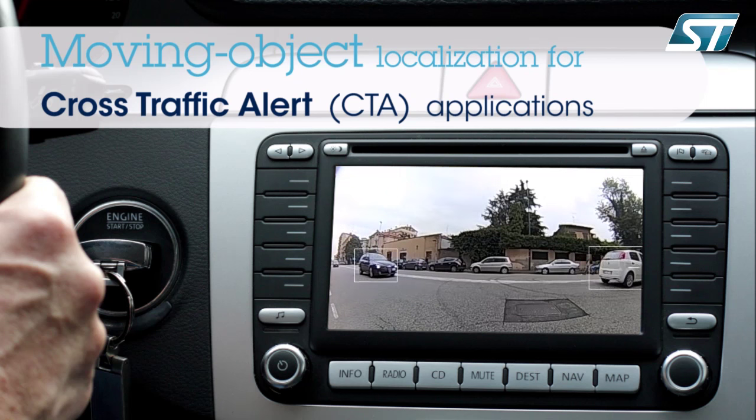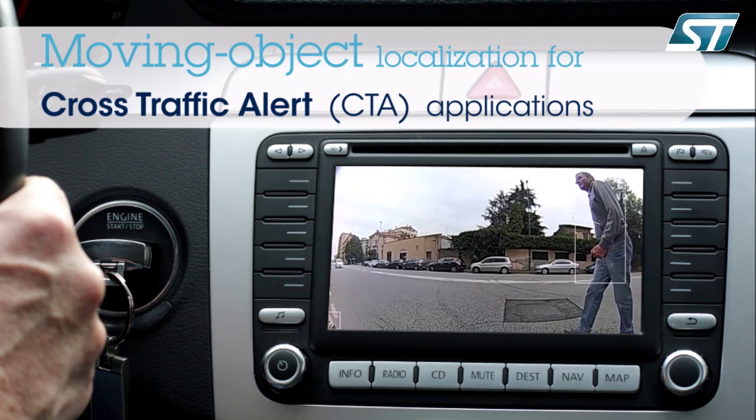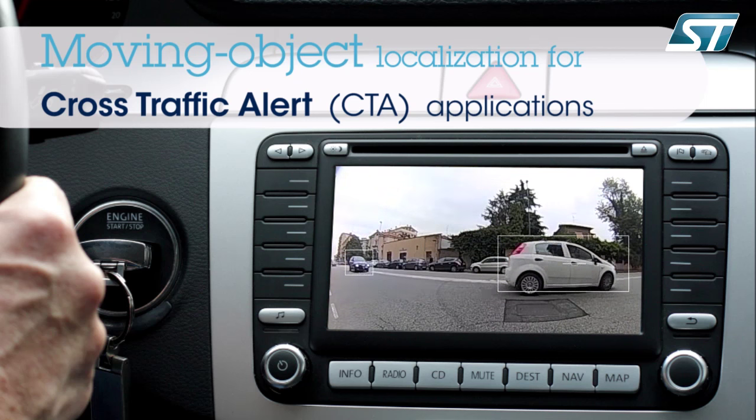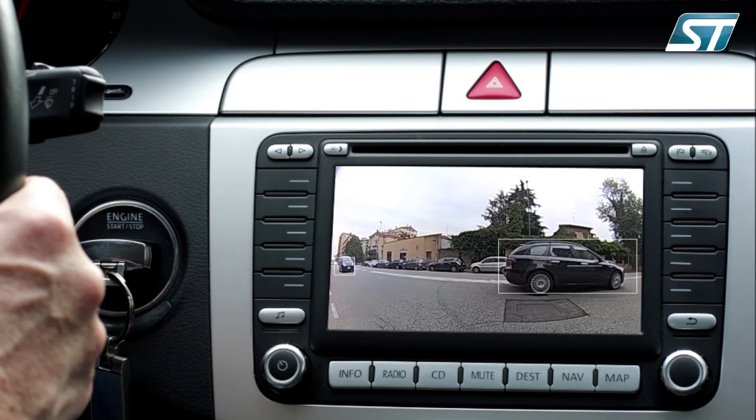The embedded video analytics function also allows basic functions to be embedded directly in the STV0991's ARM Cortex-R4 core without the need for external application processors. Cross-traffic alerts, known as CTAs, are an example.